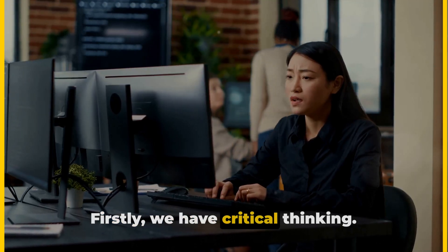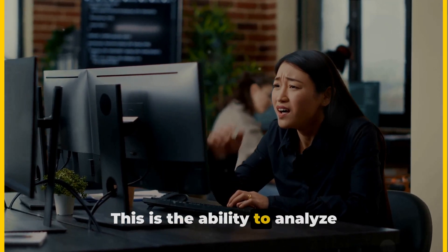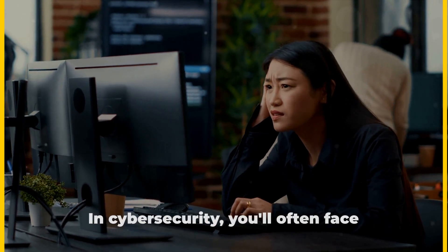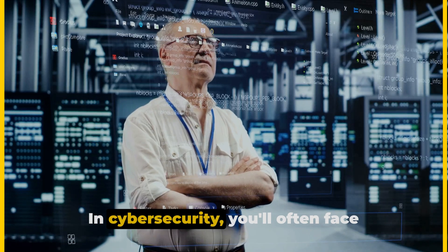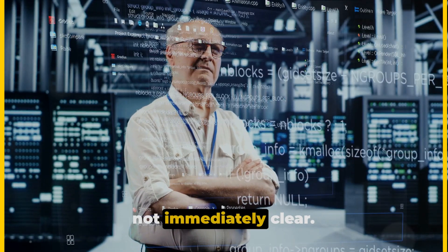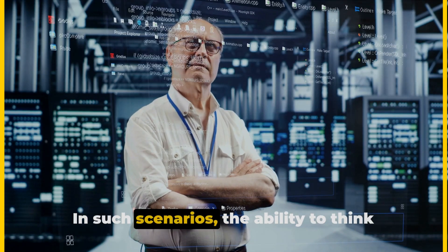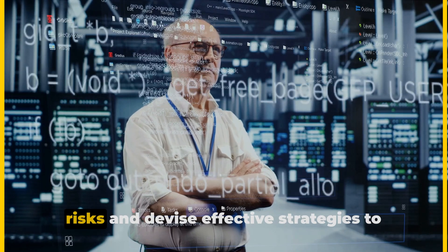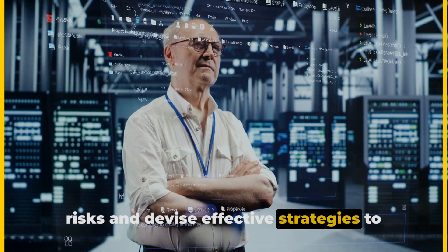Firstly, we have critical thinking — the ability to analyze situations, understand complex systems, and make informed decisions. In cybersecurity, you'll often face ambiguous situations where the threat is not immediately clear. In such scenarios, the ability to think critically will help you identify the risks and devise effective strategies to mitigate them.